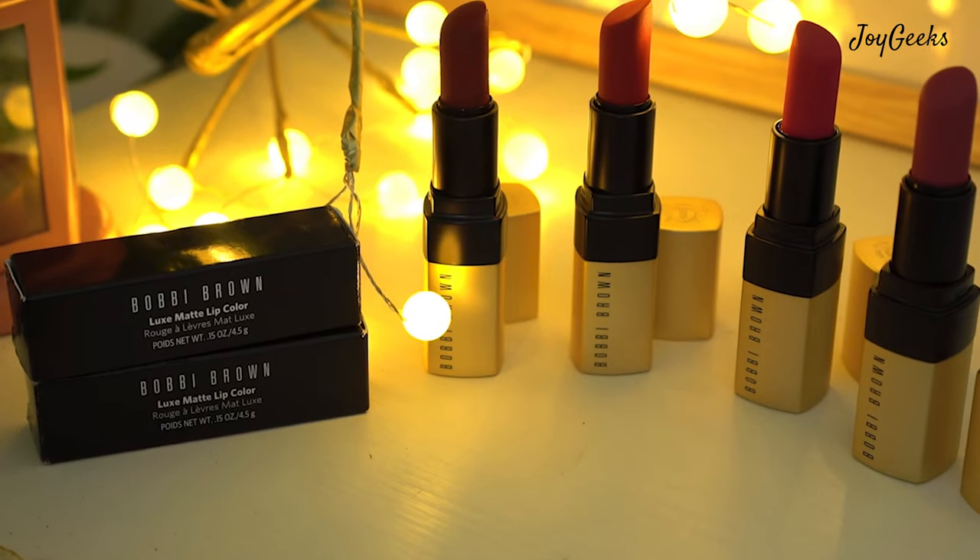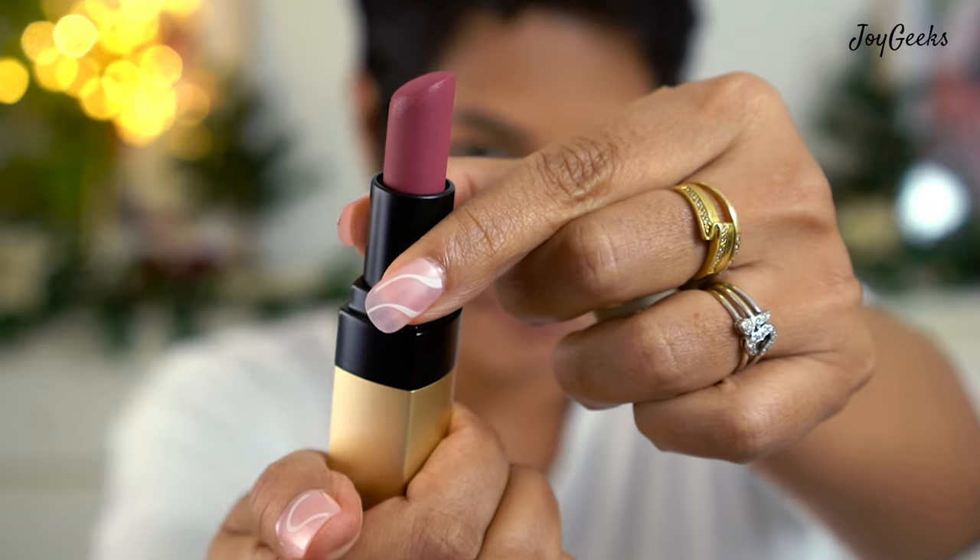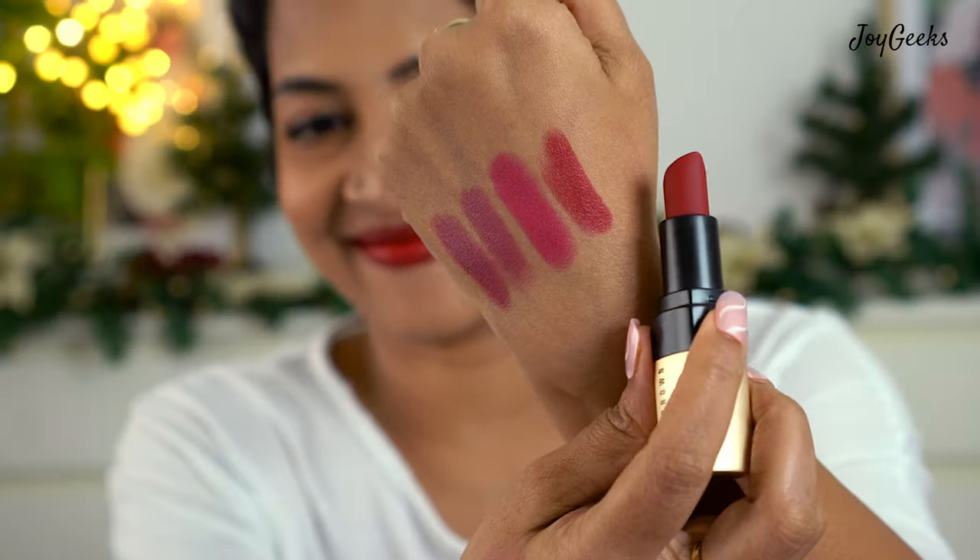In today's video I'm going to be featuring one of the most exquisite lipsticks I discovered recently, thanks to the Nykaa sale — I featured that in my Nykaa haul. All of you were asking to see swatches of Bobby Brown lipsticks. In this video I'm featuring Bobby Brown's Luxe Matte Lip Color, a formula I've just recently tried. I'll tell you exactly what my thoughts are, go through the swatches and review. I'm a Bobby Brown fan — stay tuned.